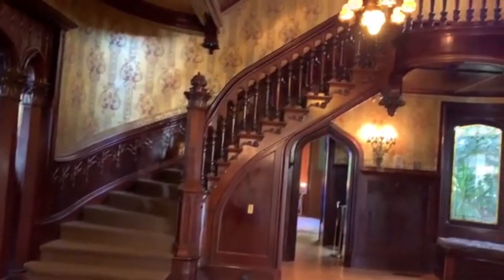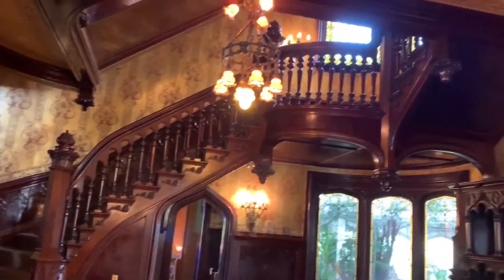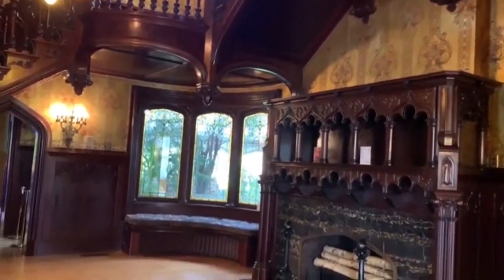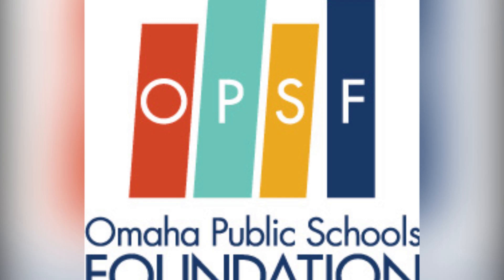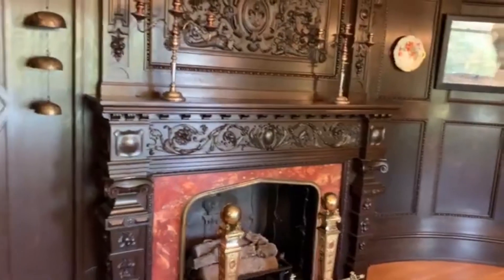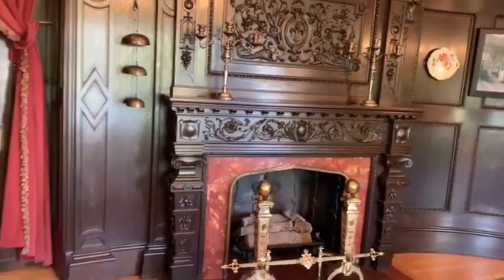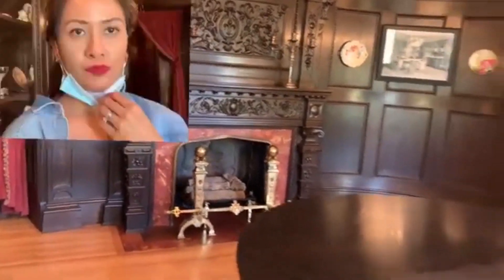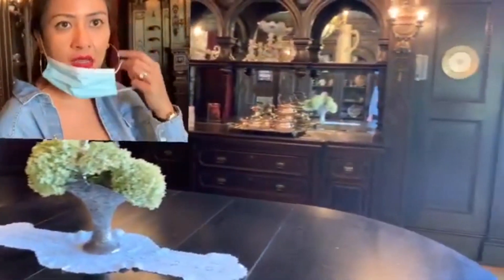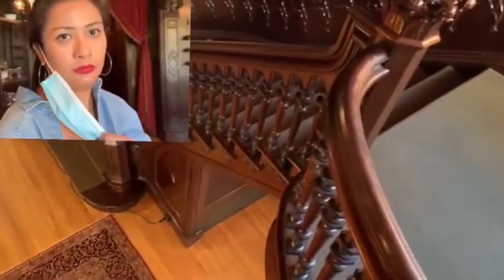At one time the estate spanned nearly 30 acres before it shrank in size. The Jocelyns gave the property to Omaha, which utilized it as a school and as offices for the Omaha Public Schools Foundation. The Jocelyn Castle Trust, a non-profit organization, bought the house in 1989 and restored and preserved it. Today, Jocelyn Castle hosts tours, events, and educational activities.